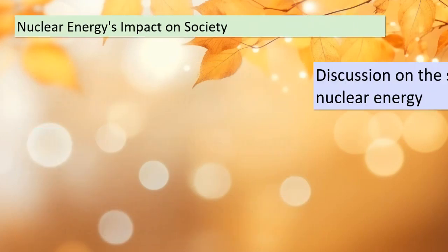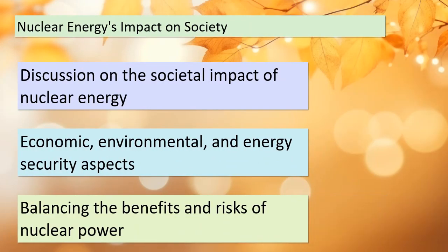Welcome to our third topic, where we dive deeper into nuclear energy's impact on society. It's not just about electricity — it's about how nuclear power influences our economies, environment, and energy security. We must carefully weigh the benefits and risks of nuclear power to make informed decisions about its usage. Let's continue our journey into the multifaceted world of nuclear reactions and their significance in our lives.